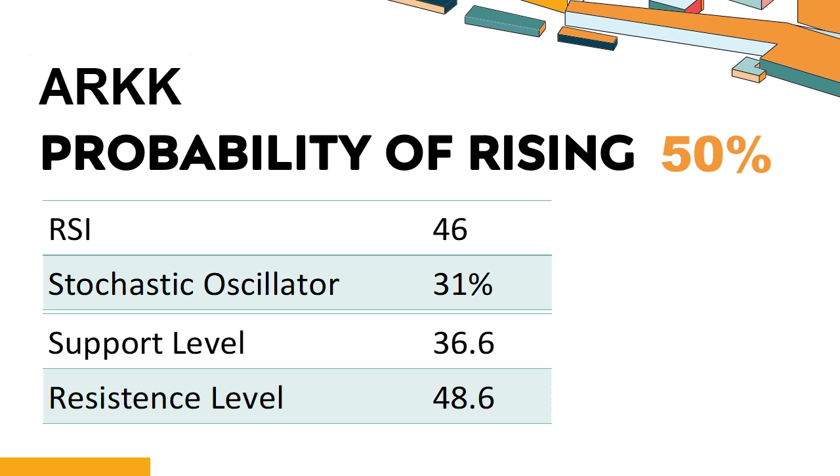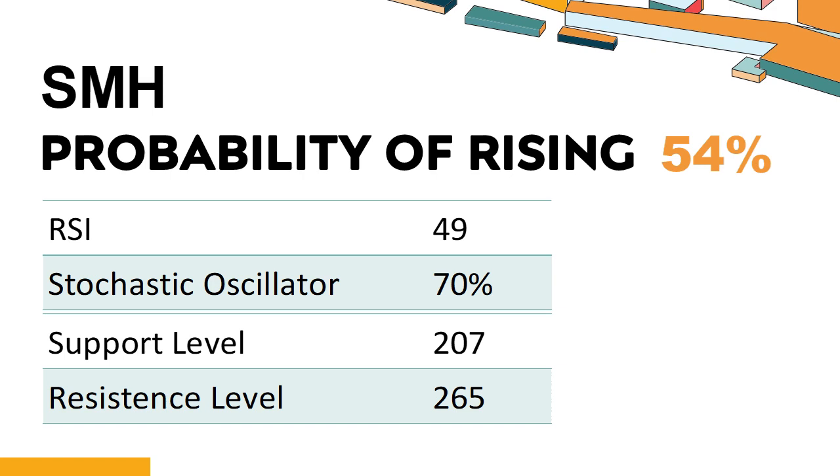The probability of ARKK share price rising is 50%. Combining multiple technical analysis indicators, ARKK has three bullish signals and four bearish signals. ARKK's short-term support level is 39.4. If it falls below 39.4 during the session, it will have a chance to test 36.6. ARKK's short-term resistance level is 45.6. If it breaks through 45.6 during the session, it will look up to 48.6.